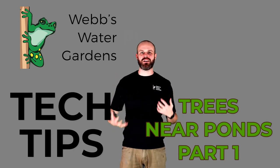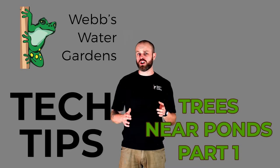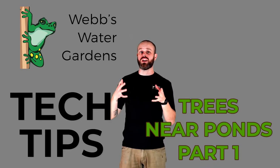What's going on everybody? Welcome to Tech Tip Tuesday. My name is Justin Skaggs from Webs Online. This is part of a two-part series on trees and how they can influence the temperature and shading of your pond.